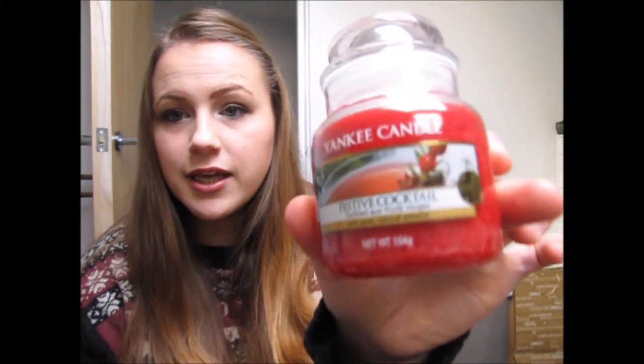The first few things I'm going to show you aren't exactly homeware as such — they are my new Christmas bits that I've got this year. I've got myself a candle. I absolutely adore candles around Christmas time and this year I bought the Yankee Candle in the Festive Cocktail scent.